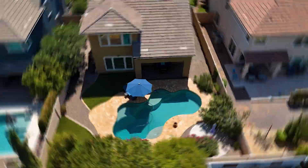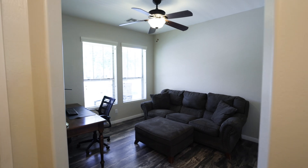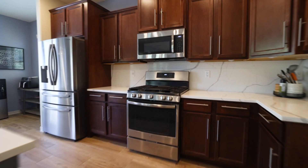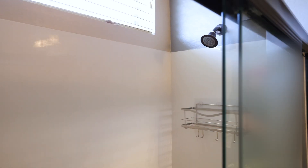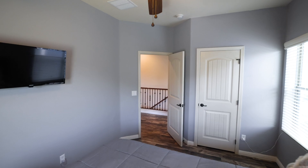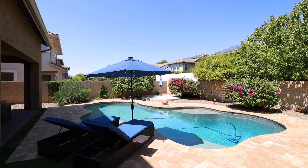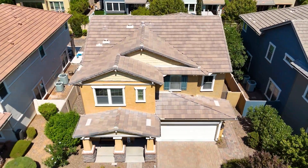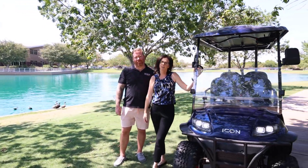I can't wait to show you our newest listing in here. Come take a look. Bring your golf cart, come visit our duck friends, and drive the tree-lined streets, then come visit us and take a look at our new listing.